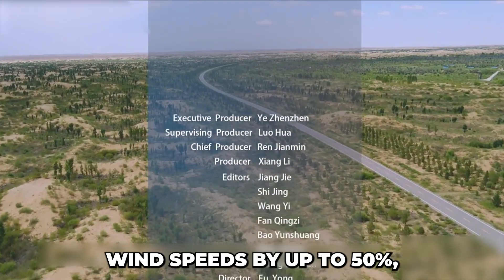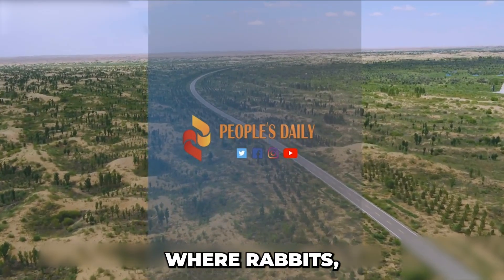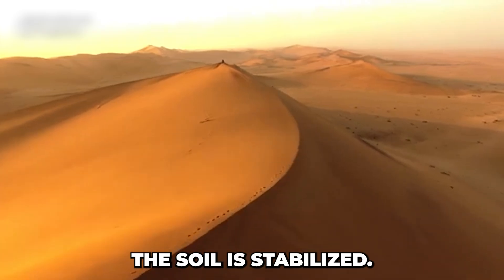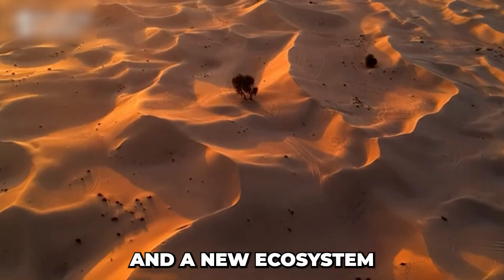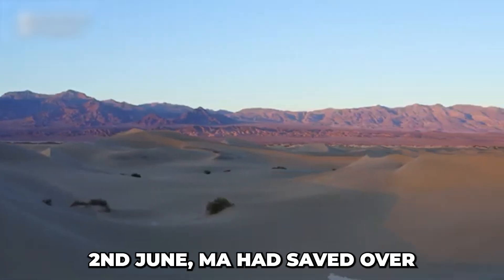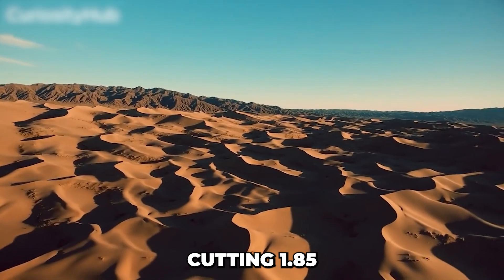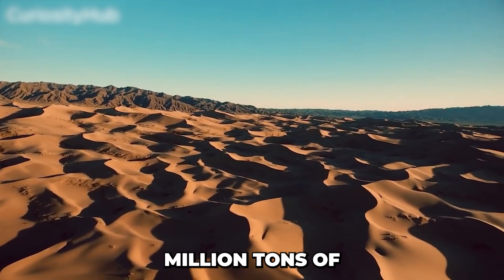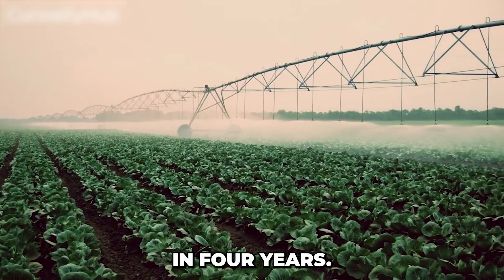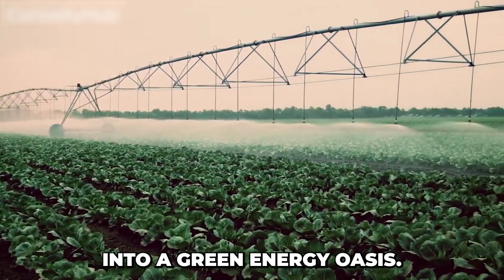The panels also reduce wind speeds by up to 50%, creating shade for grass to grow underneath, where rabbits, sheep, and geese are released for biological mowing. The soil is stabilized, sand no longer blows away, and a new ecosystem forms under the solar panels. By 2022, Junma had saved over 760,000 tons of coal, cutting 1.85 million tons of CO₂ — equivalent to planting over 80 million trees. In four years, the area around the plant turned over 2,600 acres into a green energy oasis.